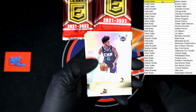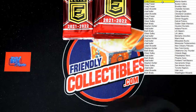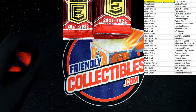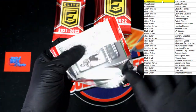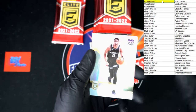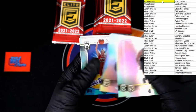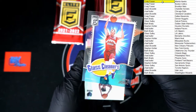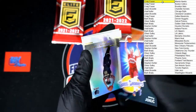Up next: Jalen McDaniels, Kuzma, and Kemba Walker. Next pack. Haliburton, Green, Desmond Bain, and Glass Cleaners — that is super nice right there. Going for the Nuggets — Nikola Jokic Glass Cleaners acetate, that will be going to Mark B. Super nice, I love acetate cards.